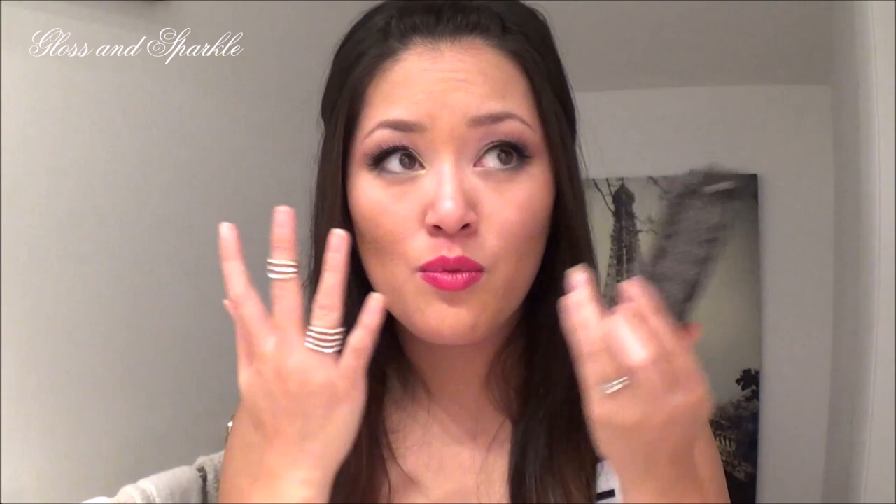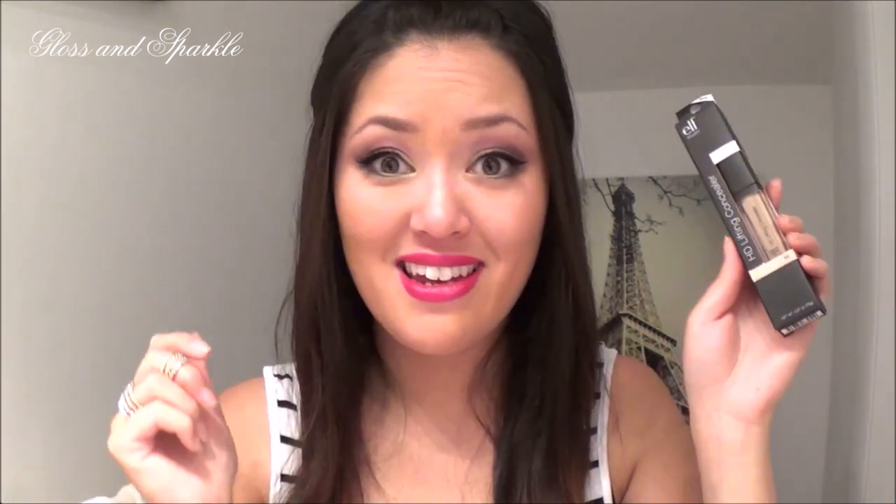Next is the HD Lifting Concealer in Fair. When I took it out I opened it and thought 'oh,' and when I put it on I was like 'oh.' You're going to look at it and think it's not going to work, it doesn't look pigmented, it doesn't look like it'll actually conceal anything — but then when you blend it out it's like wow, this really works. Very strange formula but I totally recommend it.